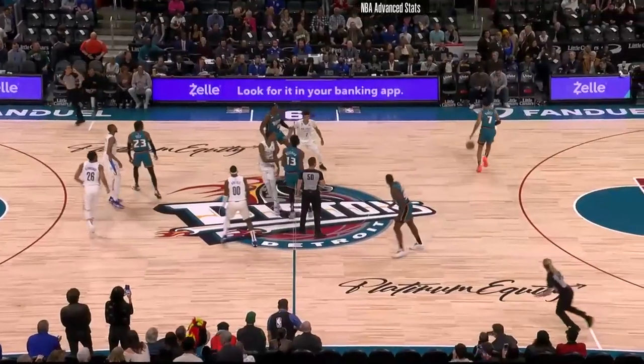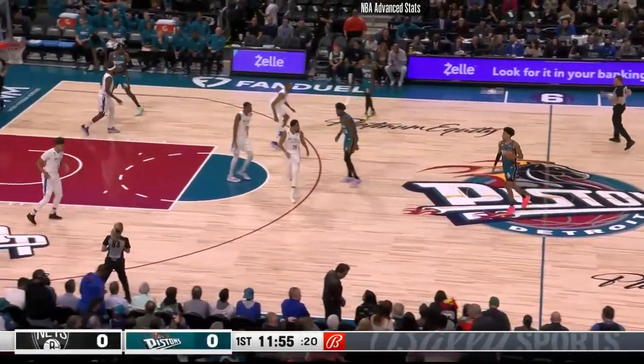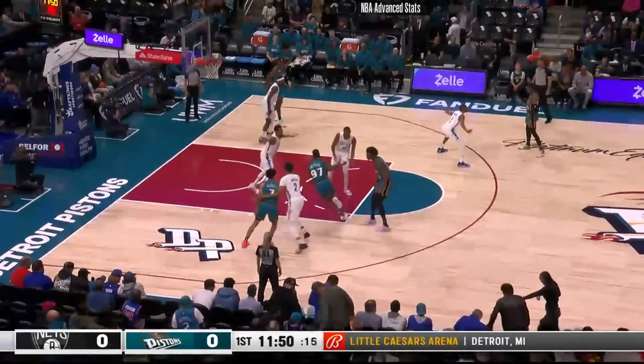Starters for the Nets: Cam Johnson with Royce O'Neal, Nick Claxton, Mikkel Bridges, and Spencer Dinwiddie. The officials are Petritus, Ashley Moyer-Gleesh, and Jenna Schroeder.